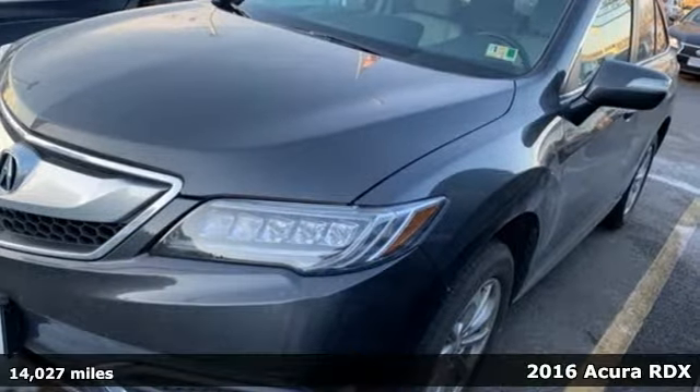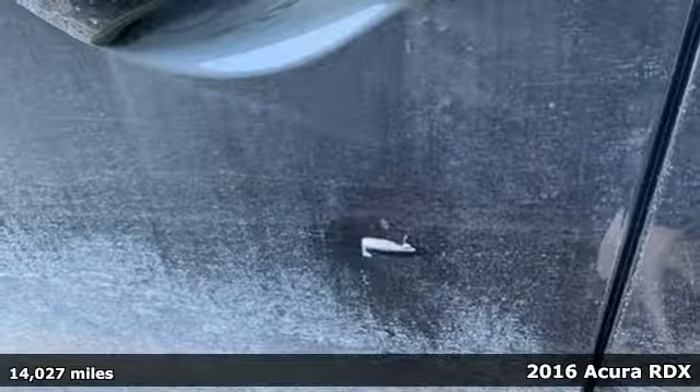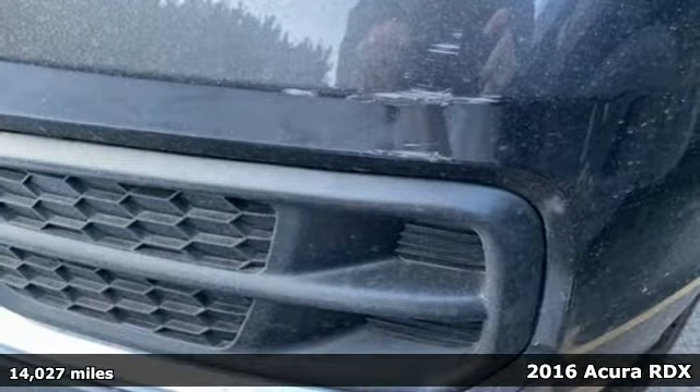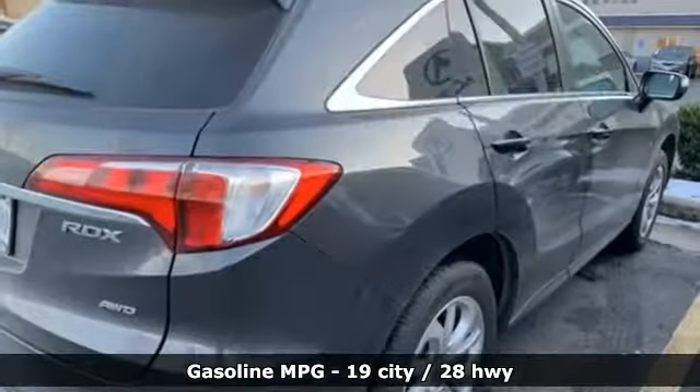It's a 2016 Acura RDX. It provides the comfort and luxury of a large SUV with the moves and fuel economy of a small one. You'll look forward to every drive with features like these.